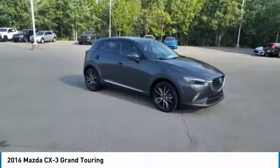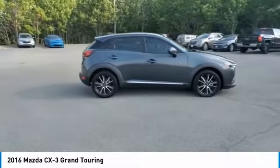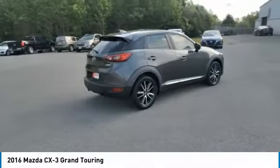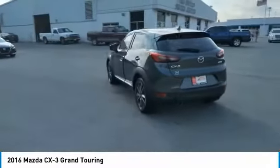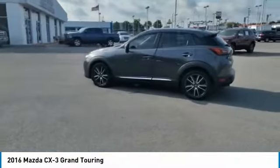Looking for the right vehicle? Check out the 2016 CX-3. The CX-3 is a fun and feisty roundabout with outstanding performance, style, and sophistication that outstrips the competition. The CX-3 subcompact crossover delivers unmatched driving dynamics right alongside outstanding fuel economy.